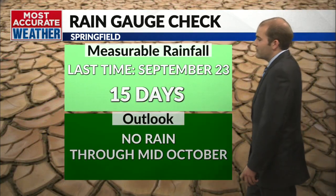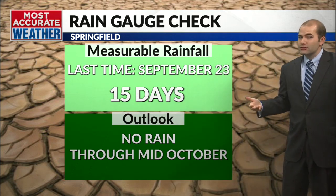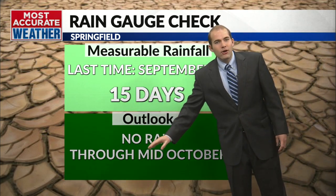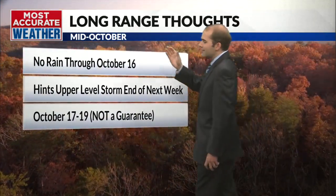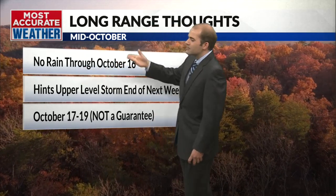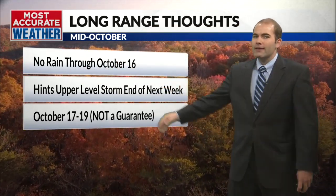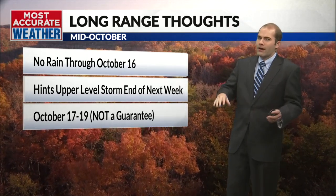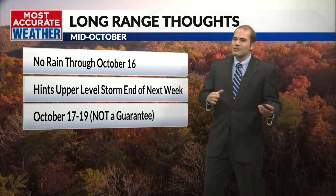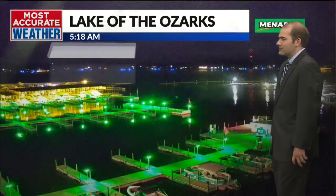Back here at home, the rain gauge check: 15 days since our last measurable rainfall — September 23rd saw nearly an inch of rain in Springfield. The bad news: the outlook shows no rain through mid-October. No rain through roughly October 16th. There are some hints of maybe an upper-level storm system to end next week, giving us a chance — not a guarantee — of rain October 17th, 18th, 19th somewhere in there. The data's been hinting at that for a while, but it's still a good 10 to 14 days away.